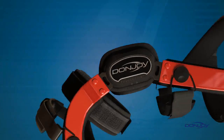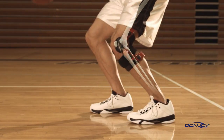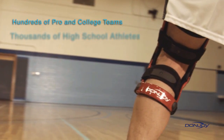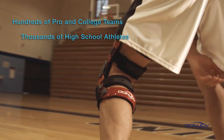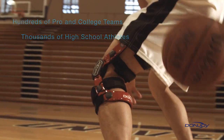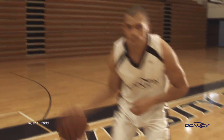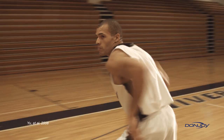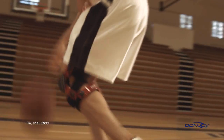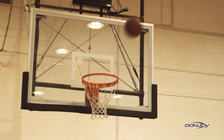DonJoy braces aren't just for rehabilitation. Many high school, college, and professional athletes, as well as weekend warriors, wear DonJoy braces as a preventative measure to guard against potential injury. A recent clinical study shows that athletes who trained wearing a DonJoy Four Points of Leverage brace equipped with a ForcePoint hinge were estimated to decrease their chance of a non-contact ACL injury by over 50%. That's confidence every athlete can count on.